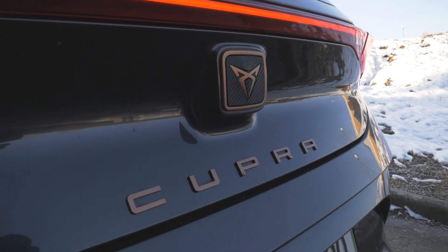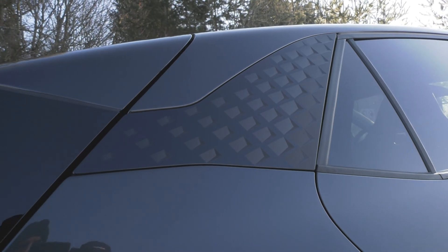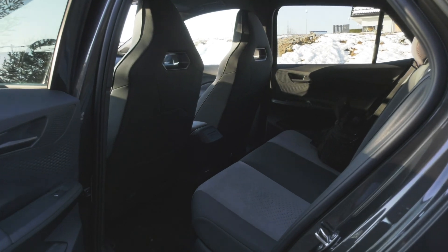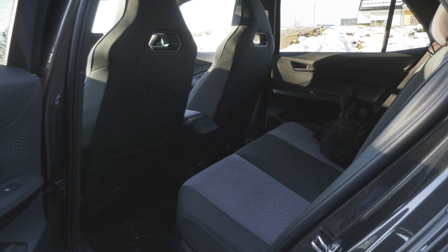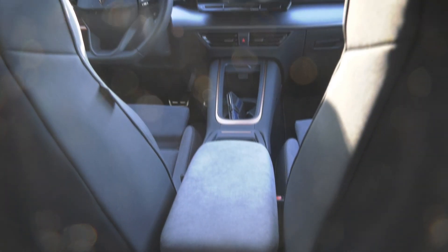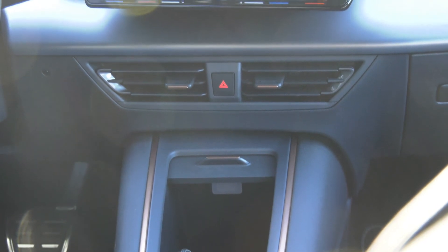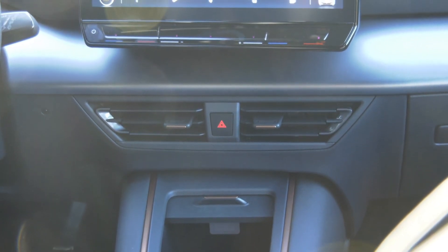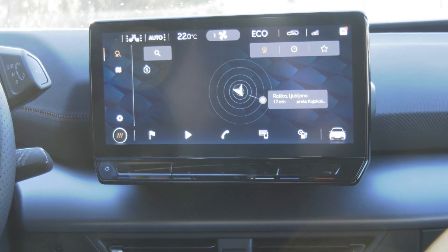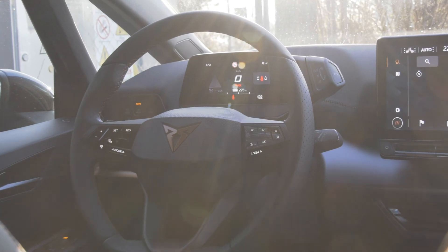Personally I like the shape as well as the copper details. The interior prides itself on recycled materials and comfort. A bit like the ID.3 and ID.4, the Born has a very similar infotainment screen and a practically identical instrument cluster behind the wheel.